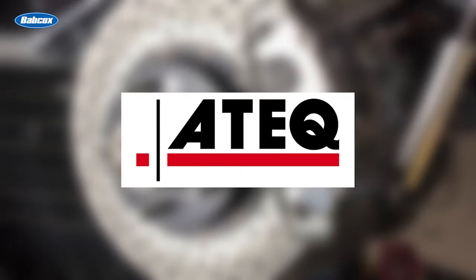This video is sponsored by ATEQ, manufacturers of TPMS diagnostic tools and solutions. Visit ateq-tpms.com for more information.